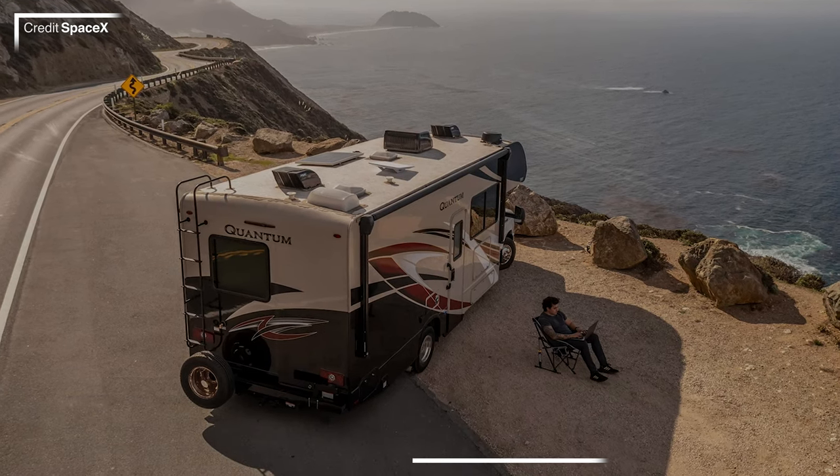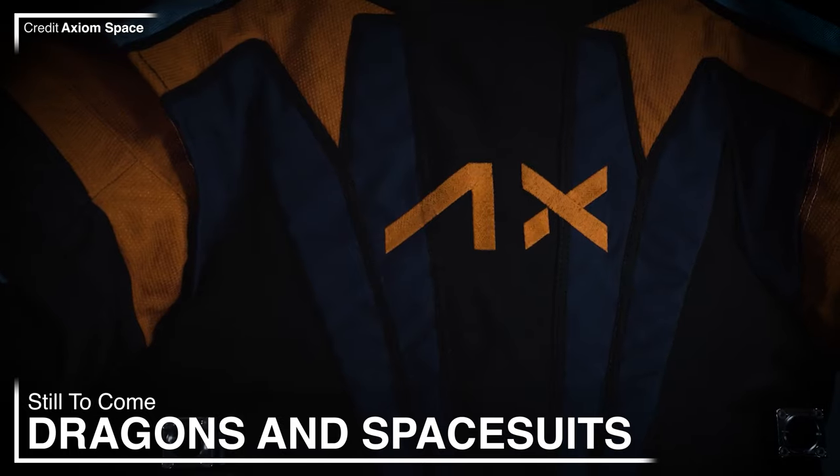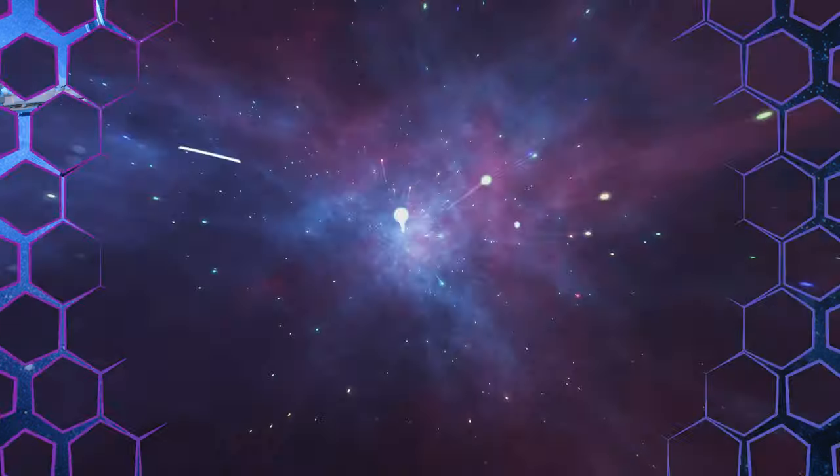Starlink on the go just got even better. Can Virgin Orbit survive? Axiom is a go for another Dragon mission, and much more is coming up in this week's Space News.